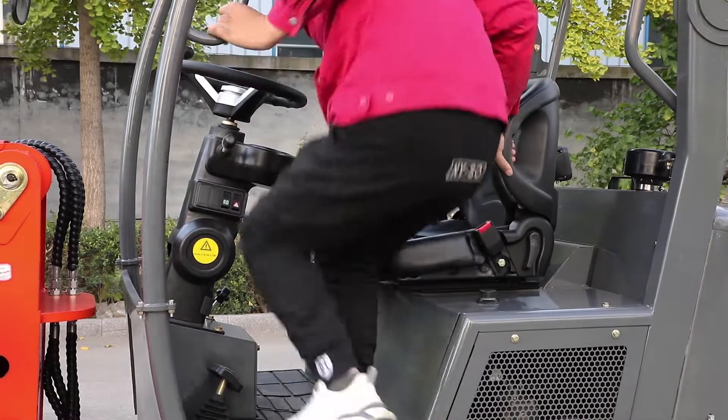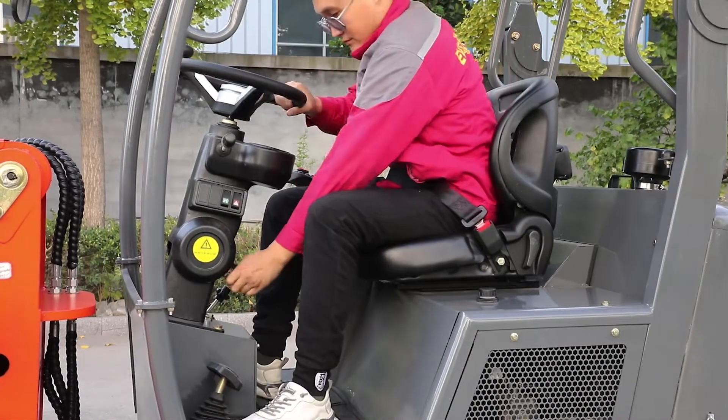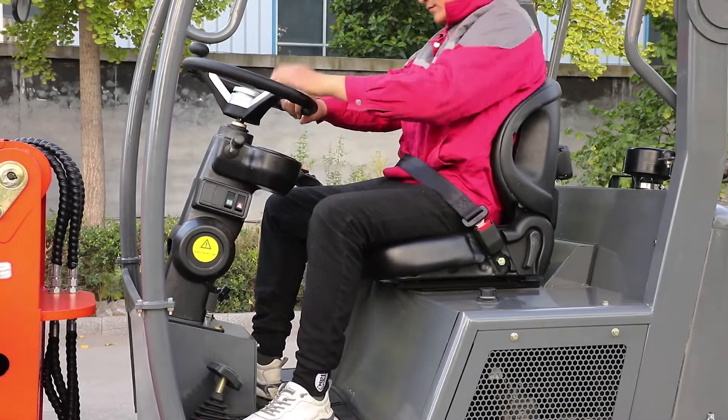With electric joystick and adjustable steering wheel, you can operate it more easily and comfortably.